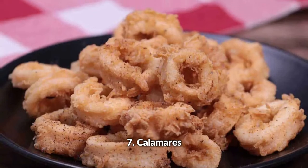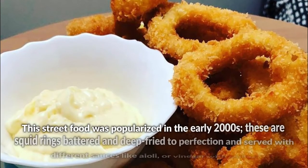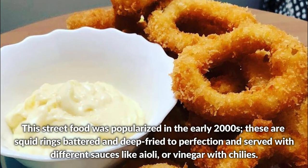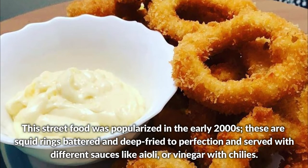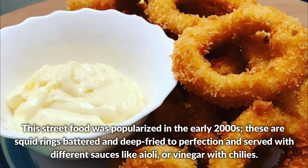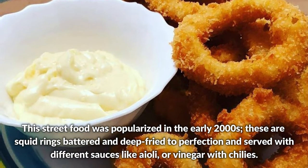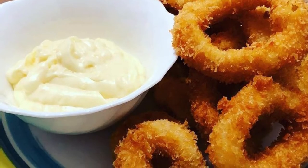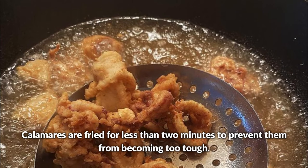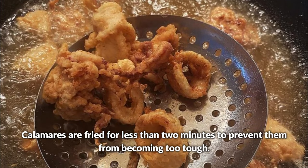Calamares — this street food was popularized in the early 2000s. These are squid rings battered and deep fried to perfection, and served with different sauces like aioli or vinegar with chilis. Calamares are fried for less than 2 minutes to prevent them from becoming too tough.